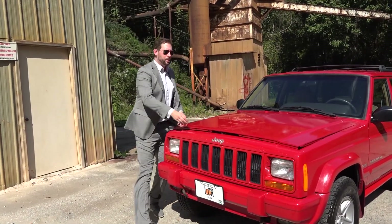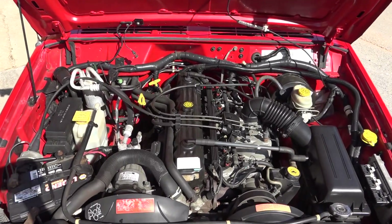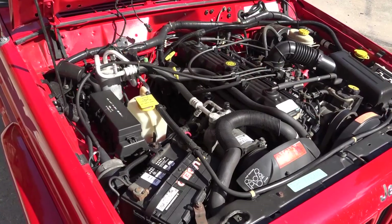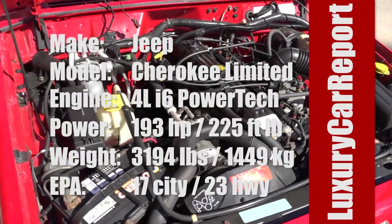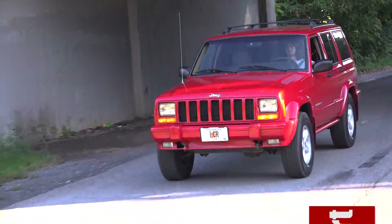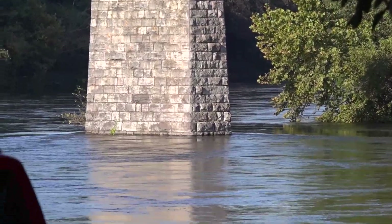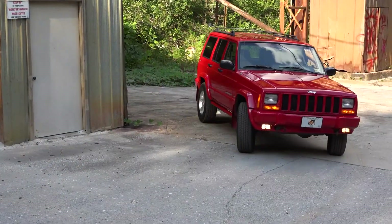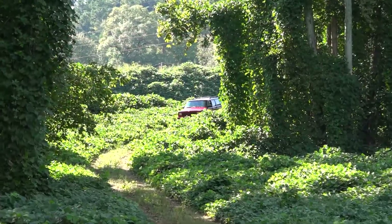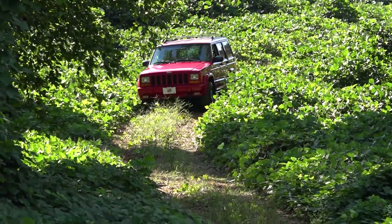The most important question for every Jeep is what are its off-road capabilities. This 2001 Jeep Cherokee is powered by the Powertech 4L inline-6 engine, which was still developed by AMC before Chrysler bought them out. That engine makes 193 horsepower and 225 pound-feet of torque, paired to a 4-speed automatic transmission with an average fuel economy of 17 MPG city and 23 MPG highway. The Jeep weighs in at 3,194 pounds. Four-wheel drive was optional, and this one is equipped with the Select Track system, which adds full-time four-wheel drive mode in addition to the Command Track's part-time four-wheel drive mode.